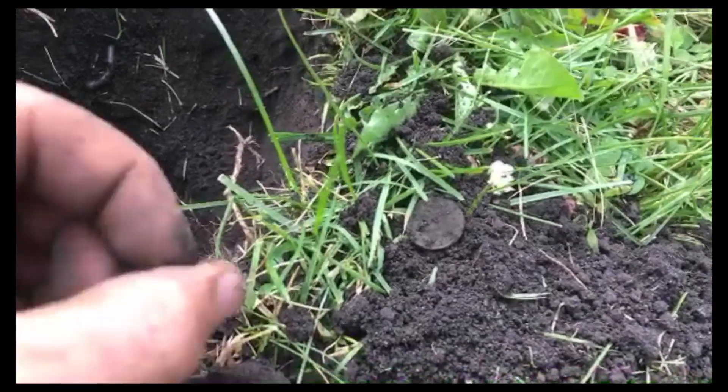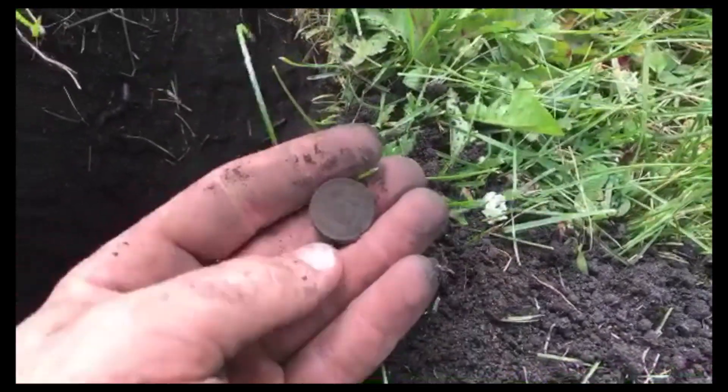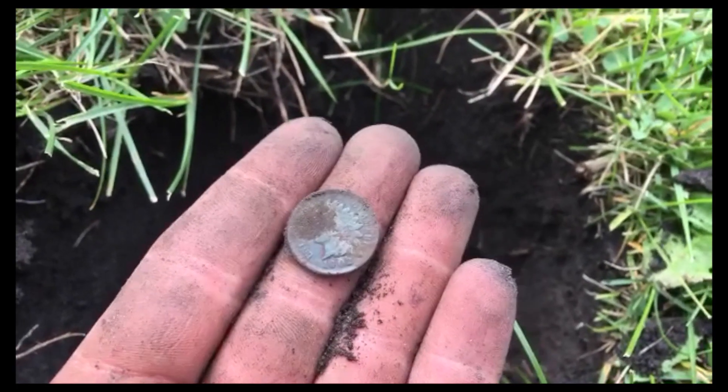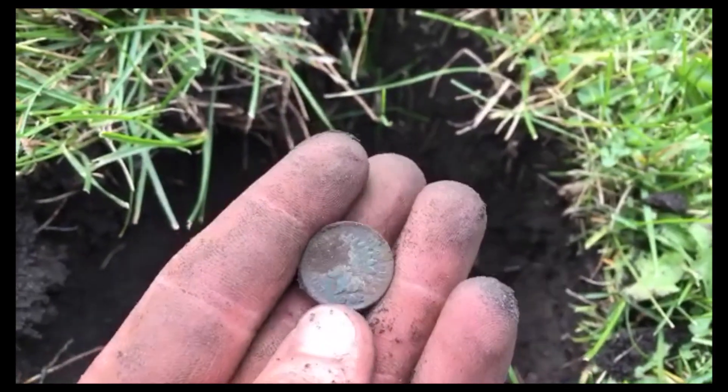Deep coin here — it's obviously a penny, but let's see what kind it is. Another Indian! God, this park has so many of them, I love it. That's a new year for me — I have not found a 1902 yet, and these are all in really good condition.